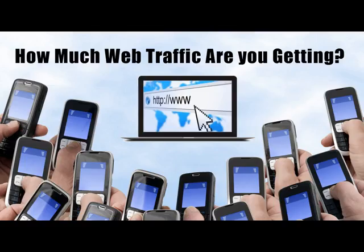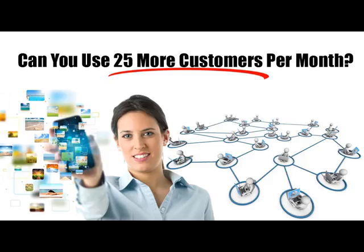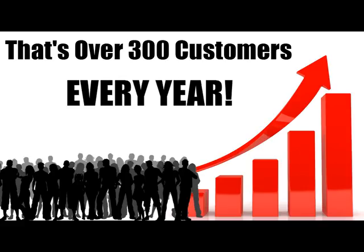If you're not convinced, run these numbers in your head. How many visitors do you get right now on your website? Let's say 500 per month. If you were to grab an additional 5% from mobile phone users, that would mean another 25 customers per month. That's 300 extra customers each year.